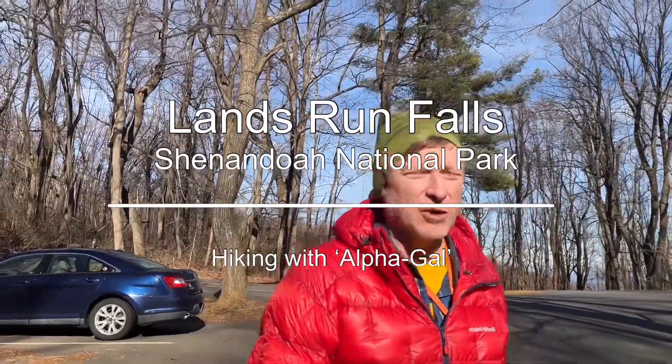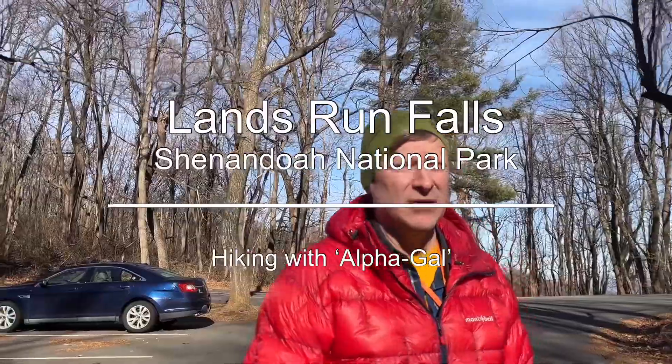Here in Shenandoah National Park today doing a little walk where it's Lands Run Gap — there's a waterfall down here I believe a couple miles in. Testing out my new Altra Lone Peak 8 shoes.